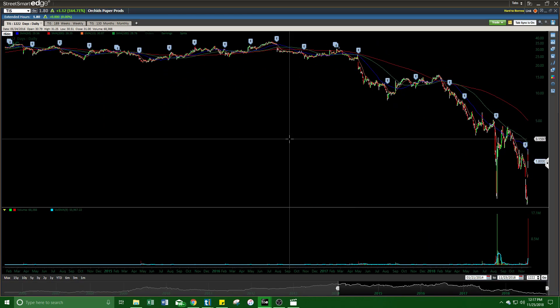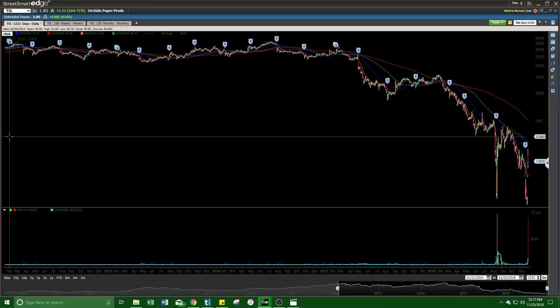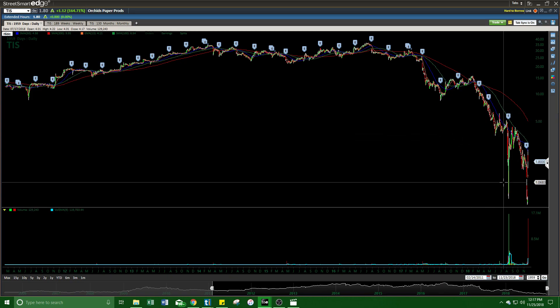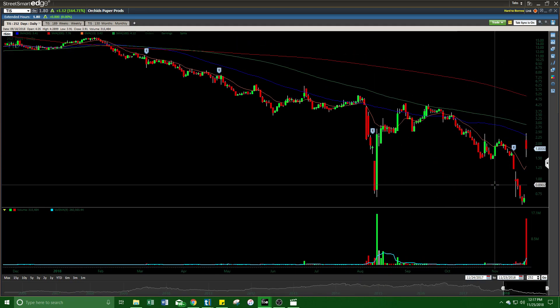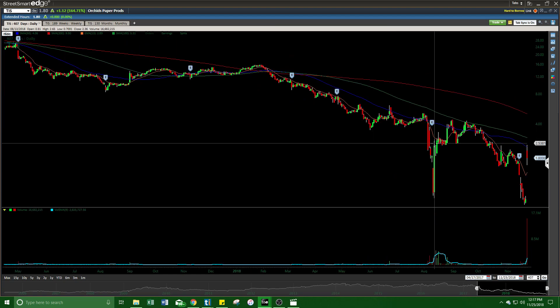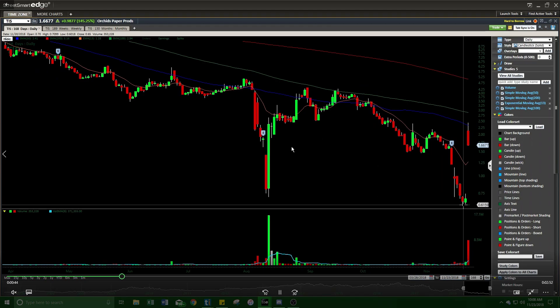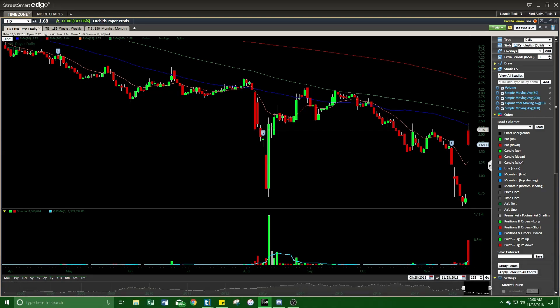Going back to the daily chart — nothing looks appetizing at all with this chart. You can clearly see its biggest volume days in years, all the way back from 2014, were recently, down here at the bottom of the chart. It took 16 million in volume to make a move like this, and it got stopped right here at the $2.50 level.